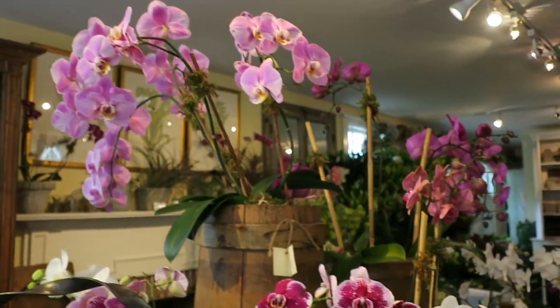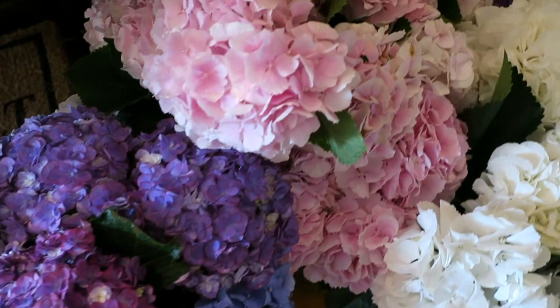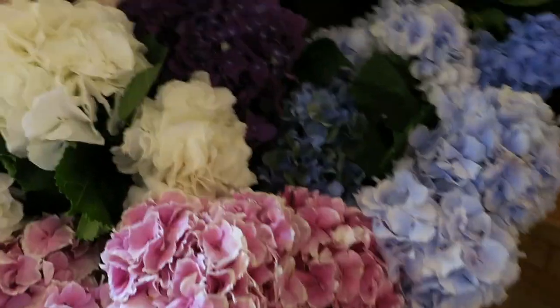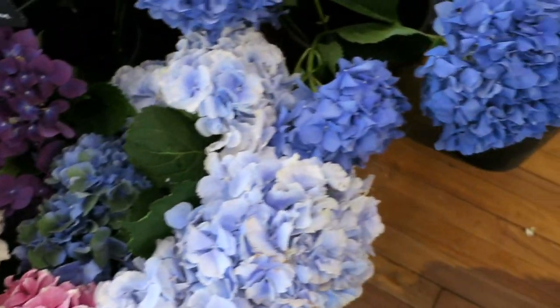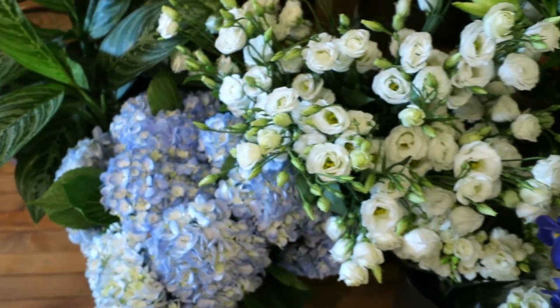The bottom floor of the store is where all the real flowers are. Nantucket is known for their hydrangeas, so they have a ton of different colors and variations of hydrangeas. It's really just beautifully set up and so pretty to look at.